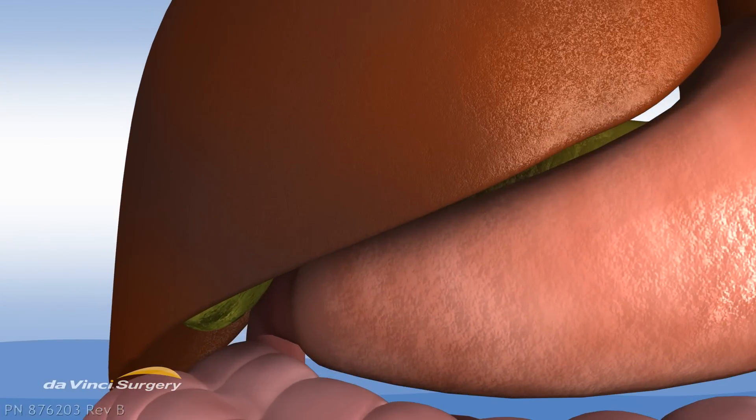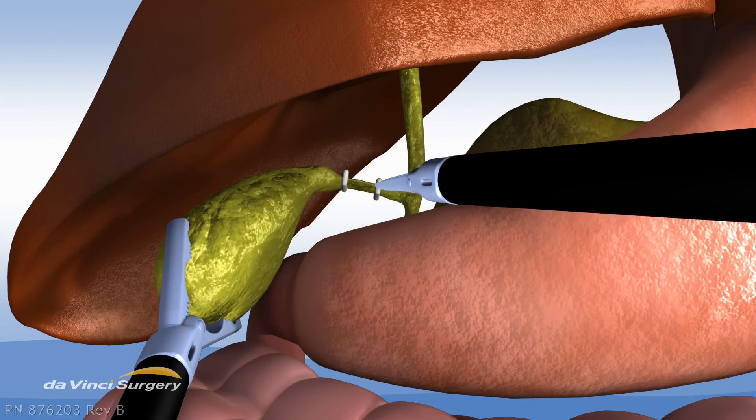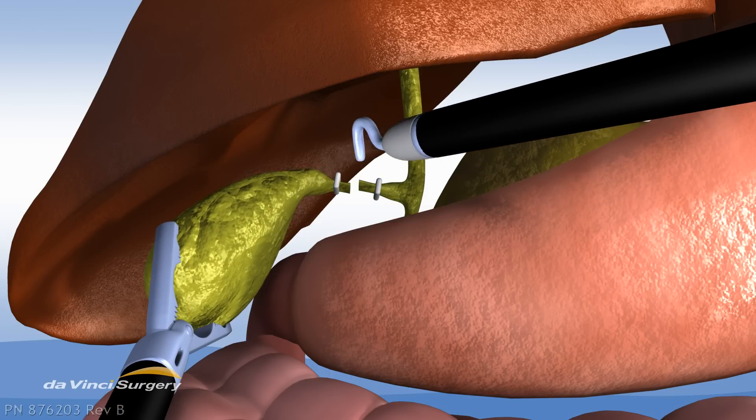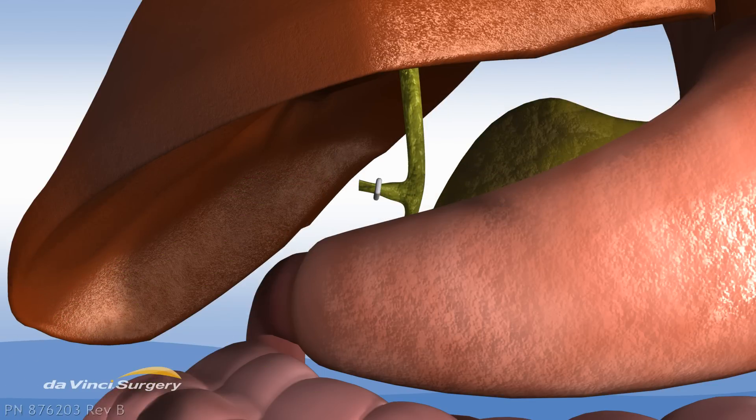To perform this procedure, your surgeon first gently clamps the gallbladder. Then the cystic duct is carefully cut. Next, the gallbladder is freed from the liver, and finally, it's removed from the patient's body.